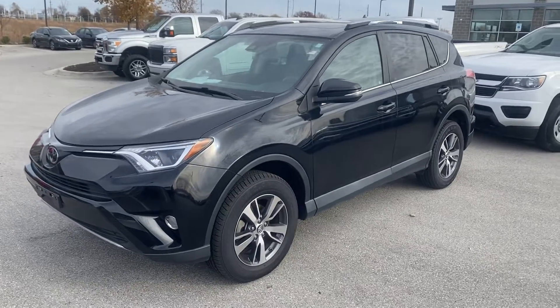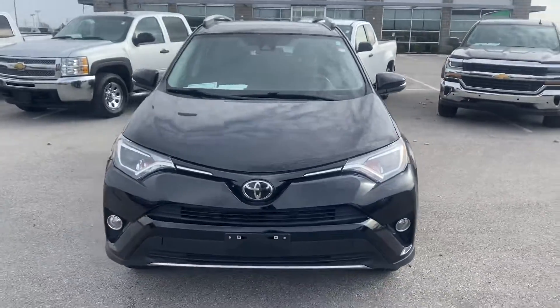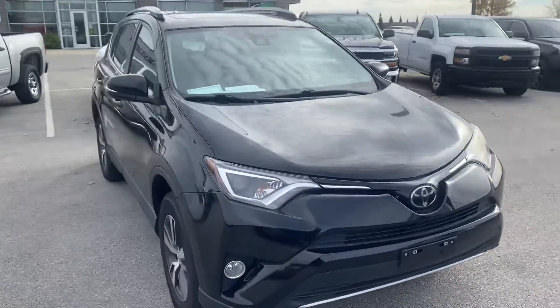Hey Marnika, this is Scott over at Premier Auto Outlet, and this is the 2018 Toyota RAV4 that you had some interest in checking out.